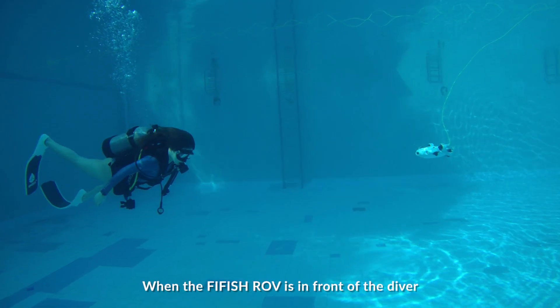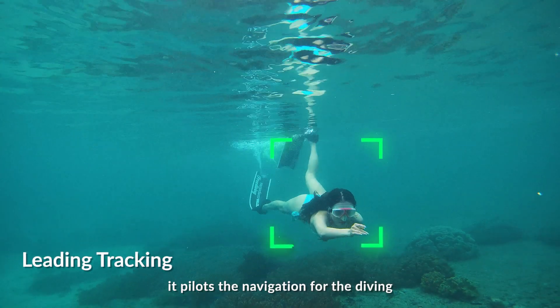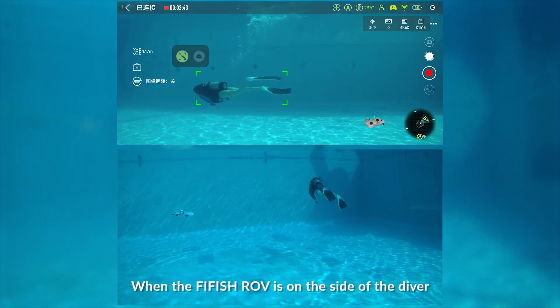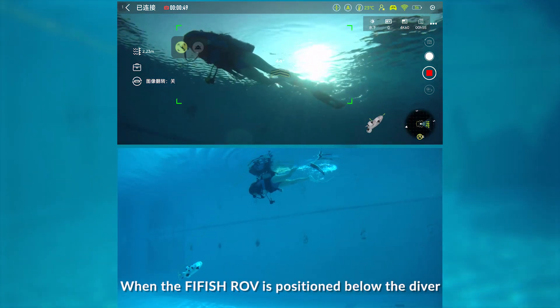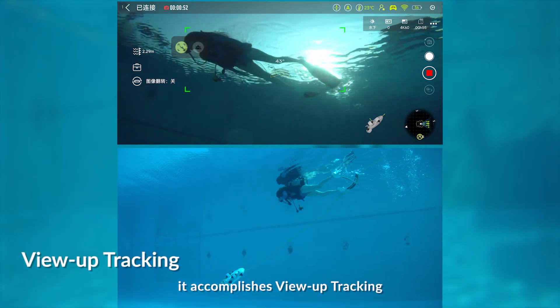When the Firefish ROV is in front of the diver, it pilots the navigation for the diving. When the Firefish ROV is on the side of the diver, it facilitates side-view tracking. When the Firefish ROV is positioned below the diver, it accomplishes view-up tracking.